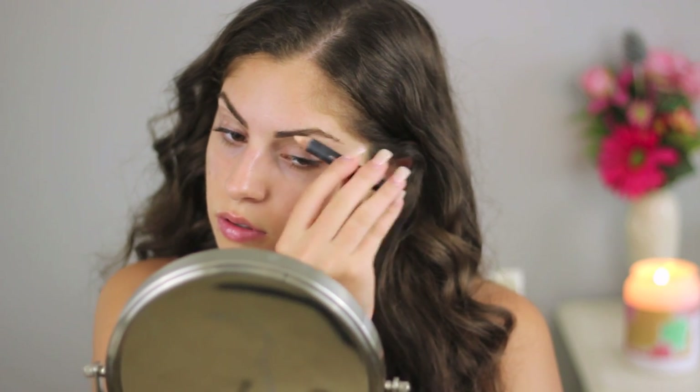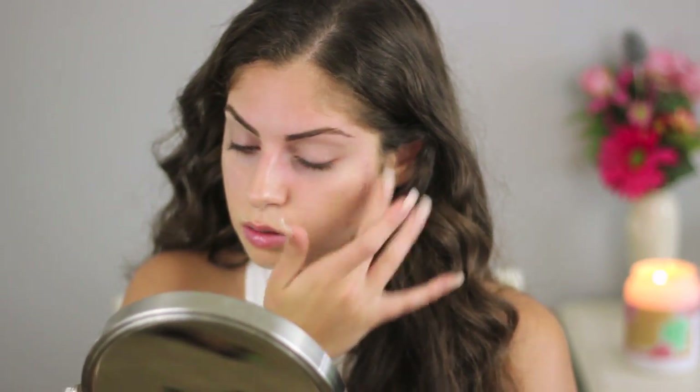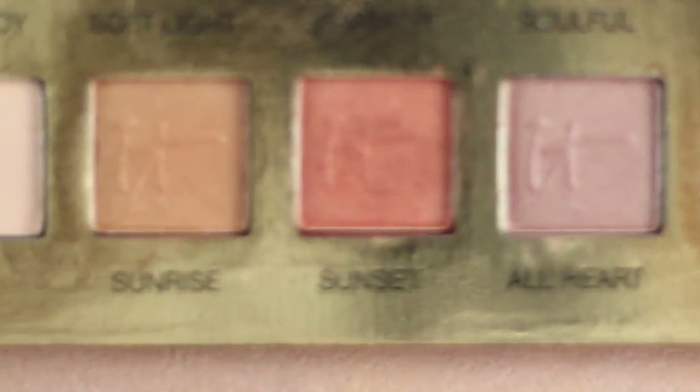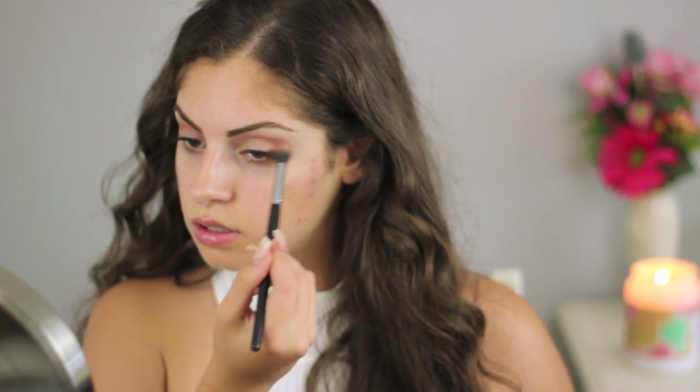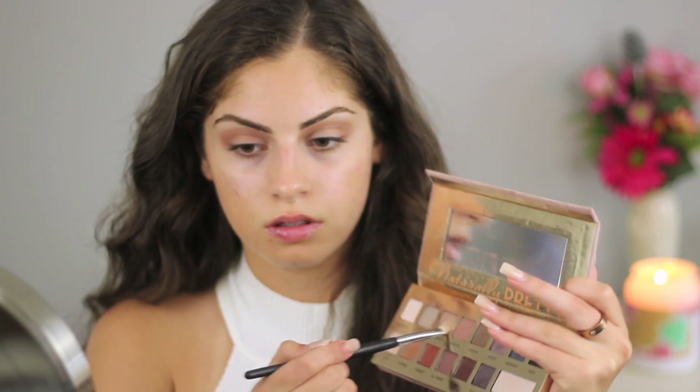The first thing I'm going to do is prime my eyelids. I'm using my Anastasia Pro Pencil, and I also use this as my brow bone highlight. I'm just applying that all over my eyelid and then blending that out. For eyeshadow, I'm using my It Cosmetics Naturally Pretty Palette, taking the colors Sunrise and Sunset with my Sedona Lace brush and blending that out into my crease. Then I take my time blending out that crease color, and to my eyelids I'm applying the shade Mocha. I always like to do my eyes first just in case I have fallout, so it doesn't affect my face makeup.